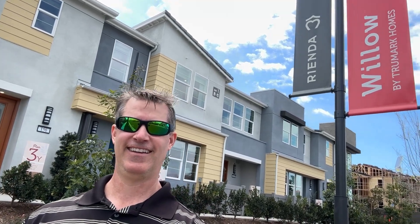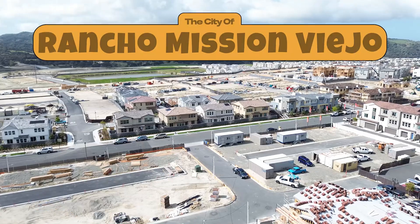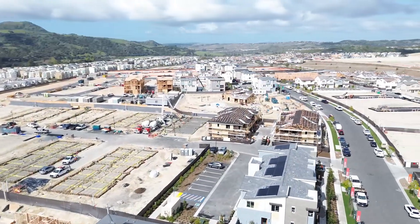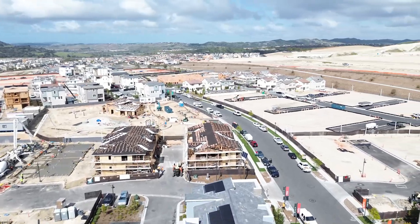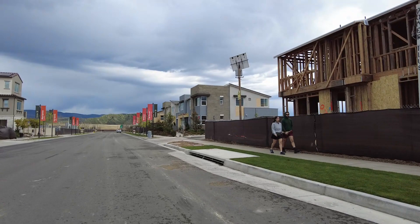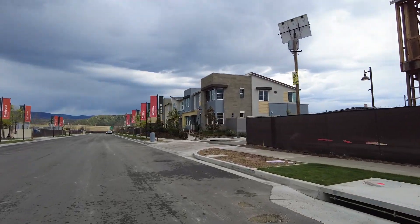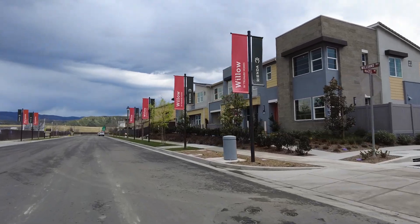Hey, thanks for joining me, Grant Lowell, on this tour of the Willow neighborhood in the community of Rienda in the city of Rancho Mission Viejo. In this video, we're going to show you where the neighborhood is located in the community. We're going to look at some of the models that are available right now — actual homes that you can buy — and we're going to show you what's special about the neighborhood and also some of the flaws.